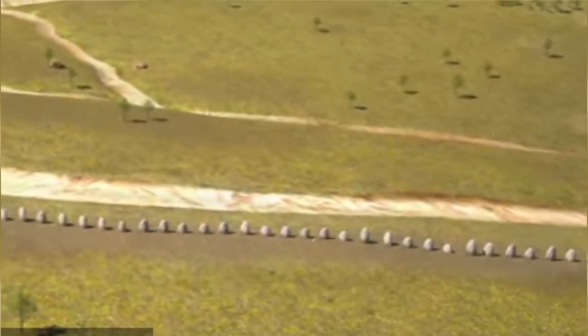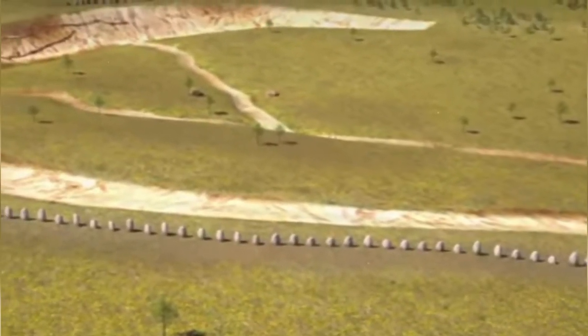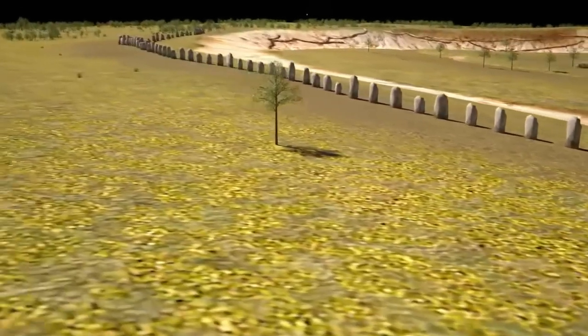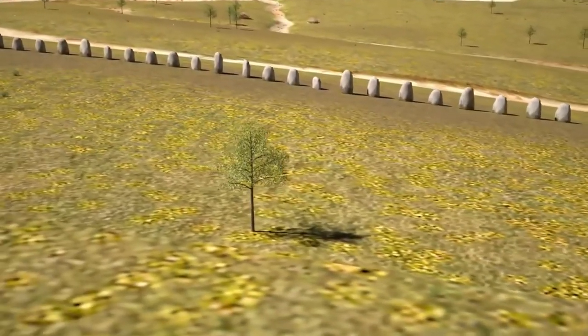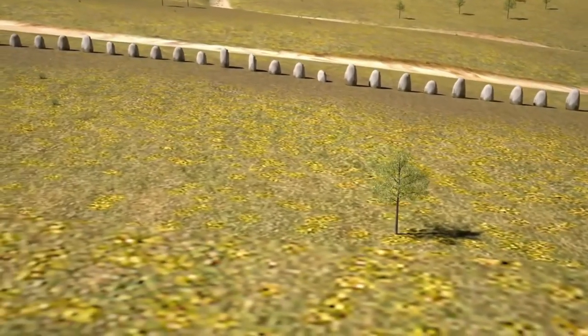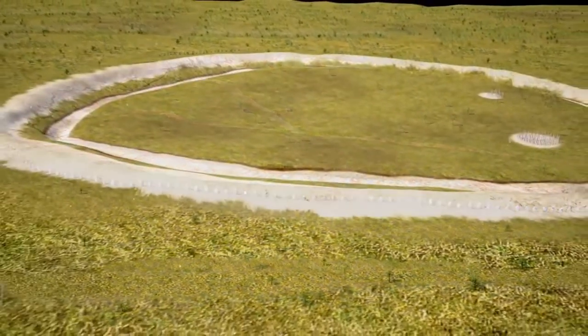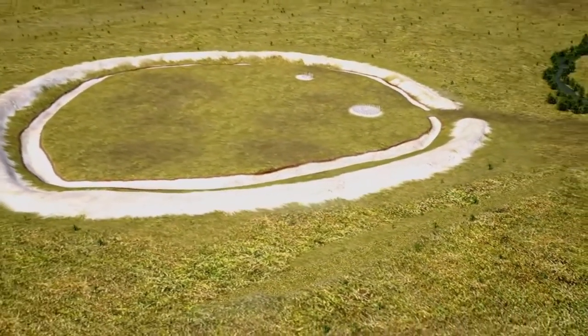LiveScience.com tells us of a mega henge discovered about two miles from Stonehenge and 15 times larger, beneath the banks of Durrington Walls. These stones stood almost 15 feet tall before they were damaged over 4,000 years ago, when they were buried to form earthen embankments to surround the site.